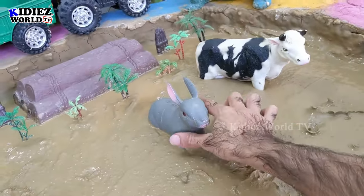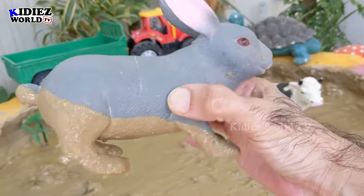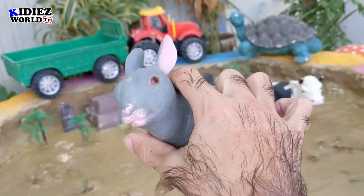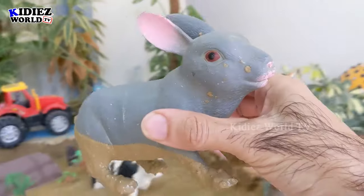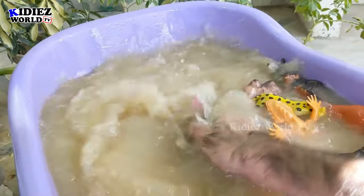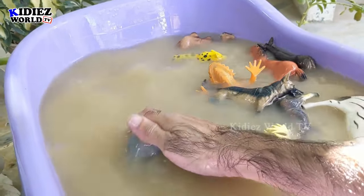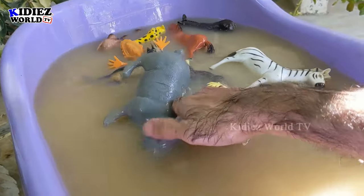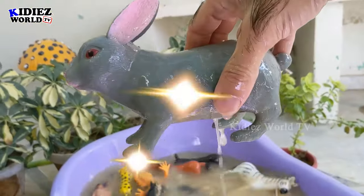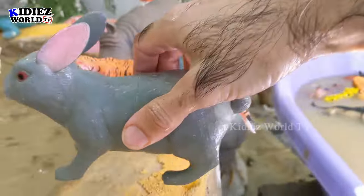Let's go for this rabbit — the bunny in the mud. You can see I hold him in my hand and he is very big-sized, but rabbits are very cute farm animals — adorable, they are awesome. Let's wash this bunny. Here we go — just look at this rabbit, this rabbit is clean! Let's put him here.